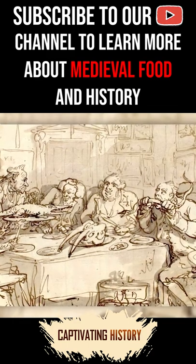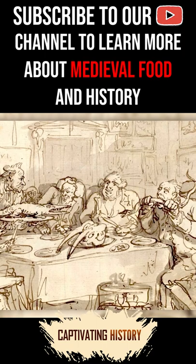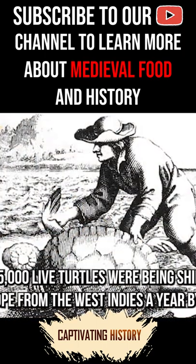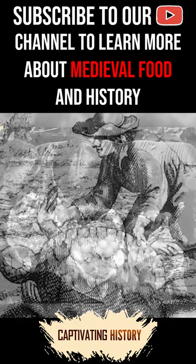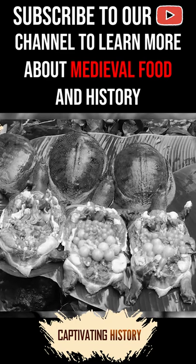Turtle soup then graced the table of many European dignitaries, who enjoyed feasting on the exotic delicacies brought back from various voyages. Up to 15,000 live turtles were being shipped to Europe from the West Indies a year by 1878. The soup was often served in the turtle's shell to add to its aesthetic.